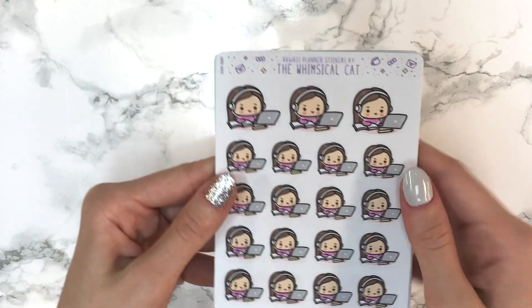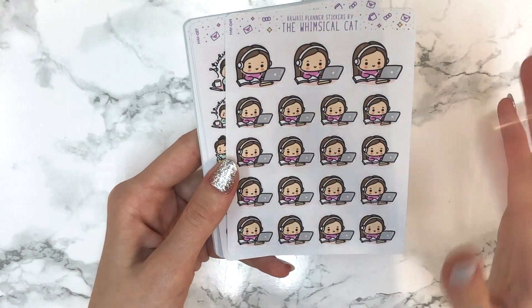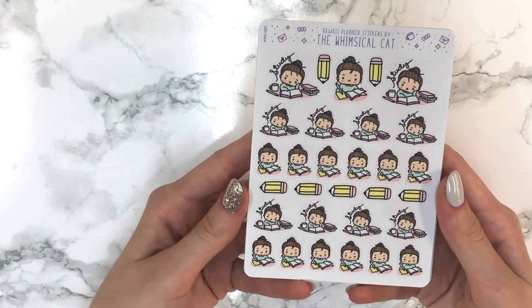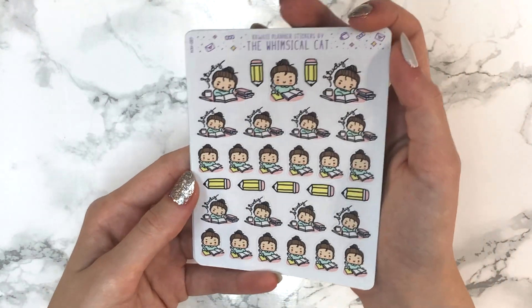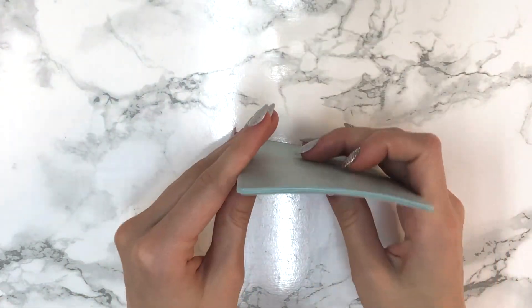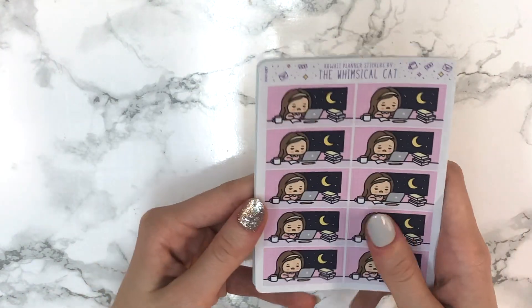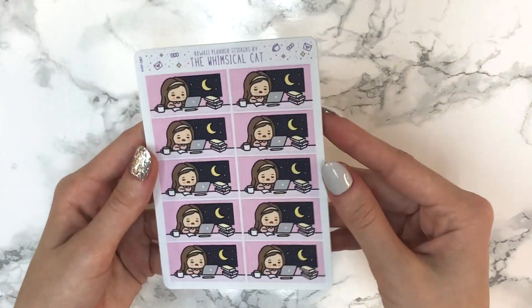I also got the online classes sheet, which I'll use when studying or watching YouTube videos or working. Then the study sheet — it has girls studying with 'study' written over their heads, plus pencils. You get so many stickers on that one. Finally, the all-nighter sheet — ten half-boxed stickers of a sleepy, drowsy girl with a nice night sky next to her, which is perfect for when I'm pulling all-nighters.